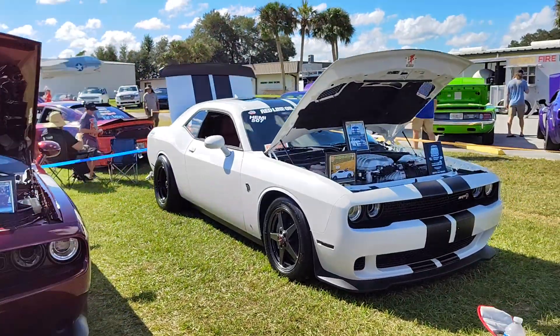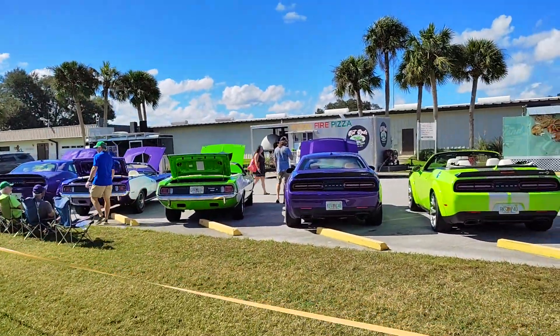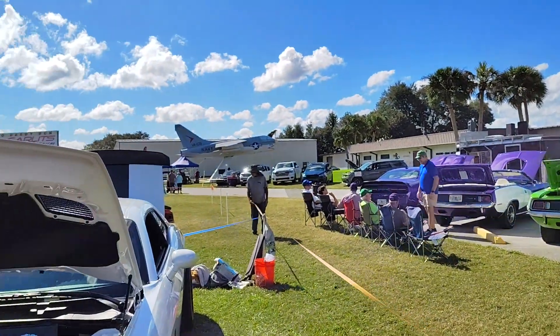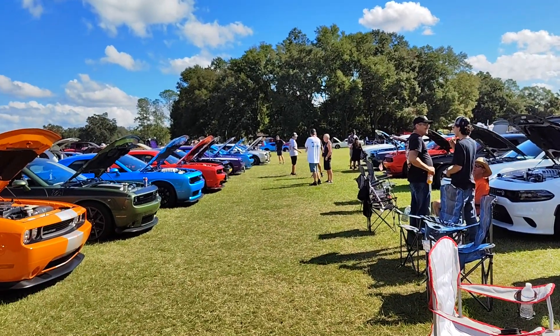So there you have it, Modern Muscle fans. You've got yourself tomorrow's show cars here at Mopars with Big Daddy Don Garlitz 2024. Thank you very much.